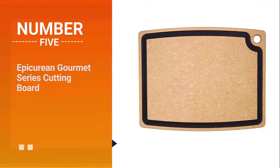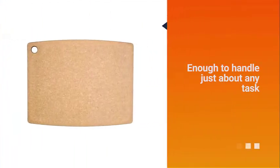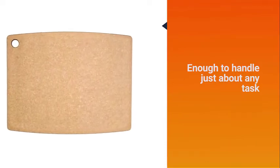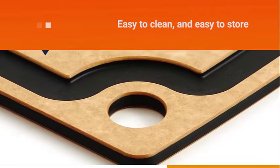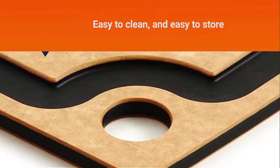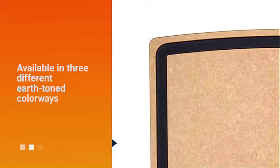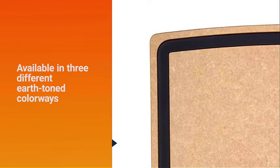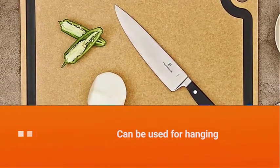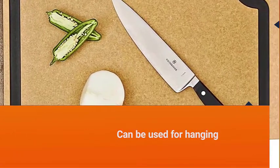Number five: Epicurean Gourmet Series cutting board. The most versatile cutting boards are big enough to handle just about any task, reversible for those who like to use different surfaces for meat and other foods, easy to clean, and easy to store. The board is good-looking, available in three different earth-tone colorways with contrasting colors in the juice well, the sides, and the inside of the circle cutout in the corner that can be used for hanging. Epicurean Gourmet Series cutting boards are made of a layered paper composite and are dishwasher safe.